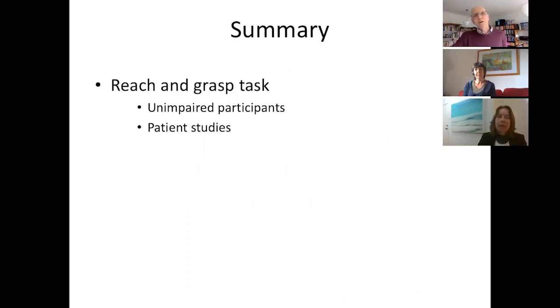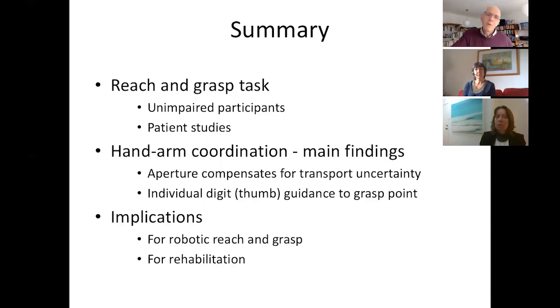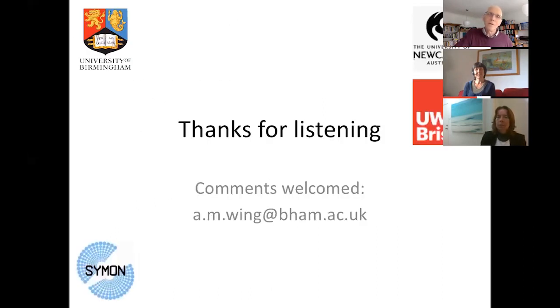In summary, we've been talking about the reach-and-grasp task, covering a couple of studies with unimpaired participants and a couple of patient studies. Our main findings about hand-arm coordination are: how aperture compensates for transport uncertainty, and how the individual digit — usually the thumb — provides guidance to a grasp point, which says something about visual feedback control. We believe there are implications for development of robotic reach-and-grasp patterned more on human movement control, and important implications for rehabilitation. Thank you to everyone for listening, and particular thanks to Paulette and Ailey for joining me in this conversation about reach-to-grasp.